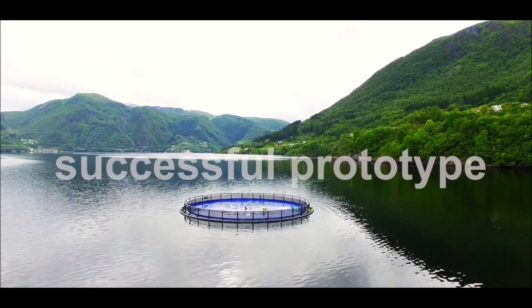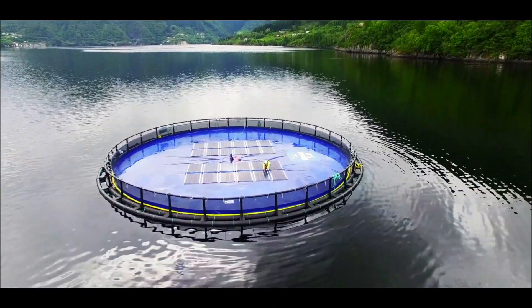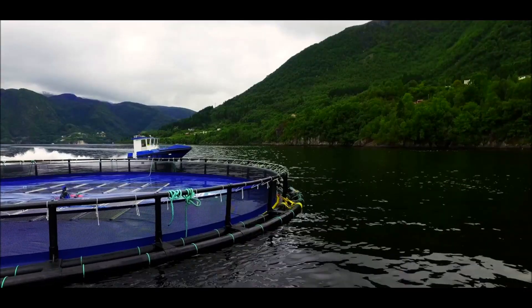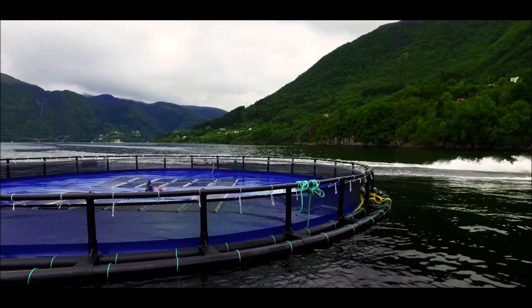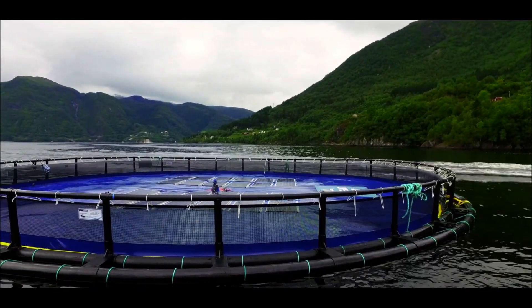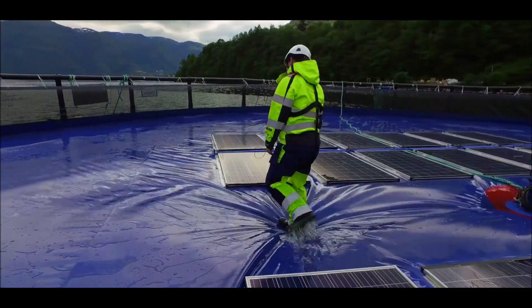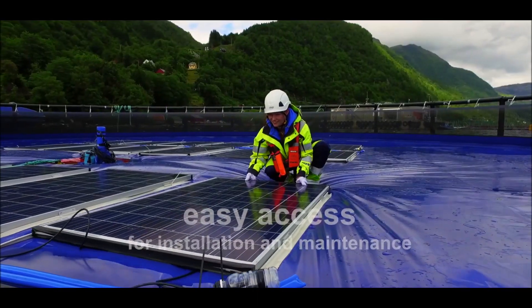Ocean Sun now successfully operates several prototypes on the west coast of Norway. This area offers a wide range of sea conditions, ideal for further development. The hydro-elastic membrane has a proven capacity to reduce wave impact and offers a protective environment for the solar modules. Ocean Sun's patented solution is based on marinized modules of commodity crystalline silicon solar cells.